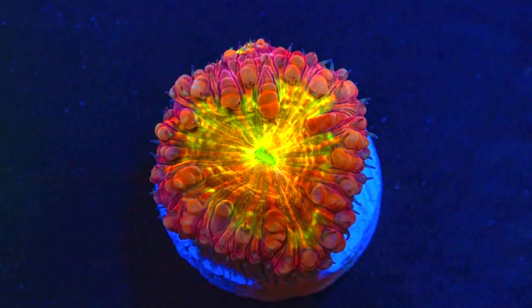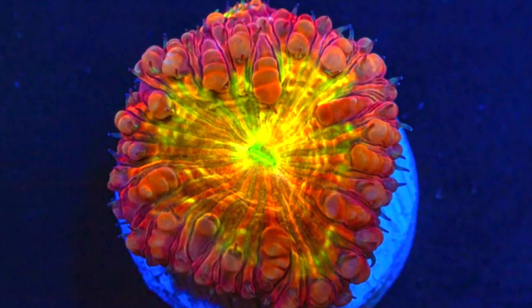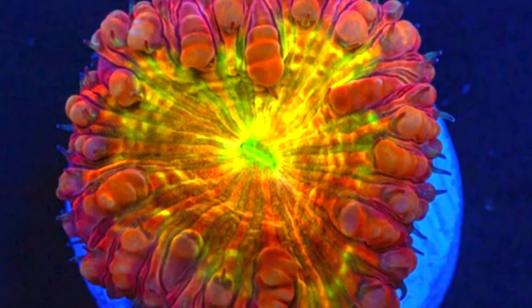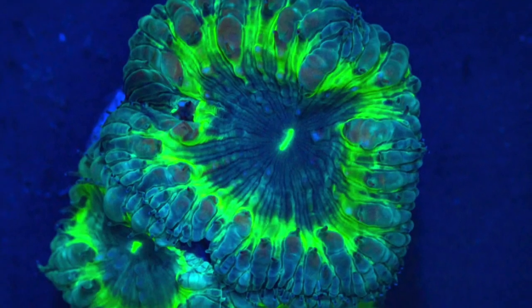Blastomusa are large polyp stony corals which grow a hard calcium skeleton with soft, fleshy polyps that can range widely in color and size. They typically originate from the Indo-Pacific, specifically places like Fiji, Tonga, the Solomon Islands, and Australia's Great Barrier Reef.